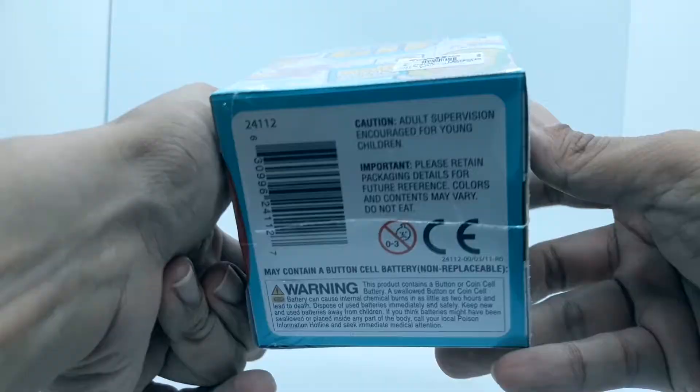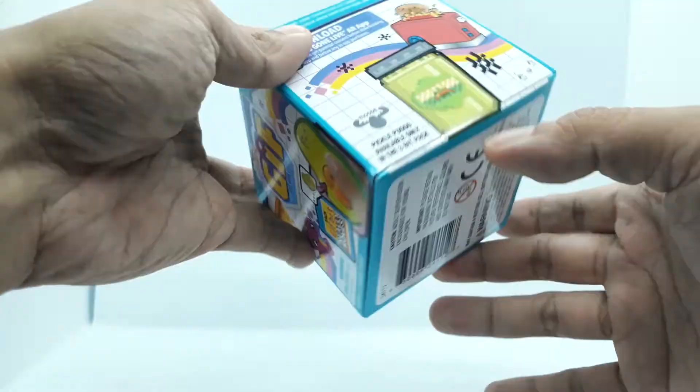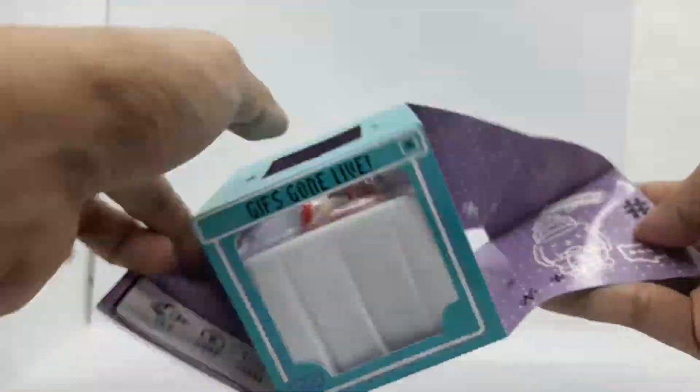First off, thanks to Judy Chen who did an unboxing of Oh My GIF in her YouTube channel. It made me want to get one because I'm a sucker for cute things. I got this at Toys R Us for 200 pesos or 4 dollars.